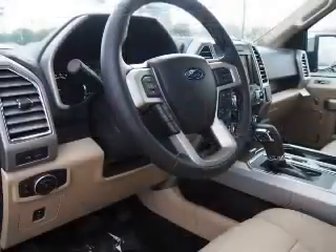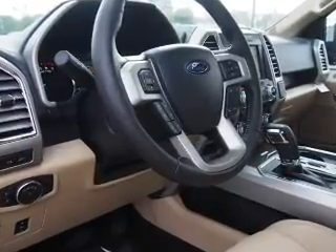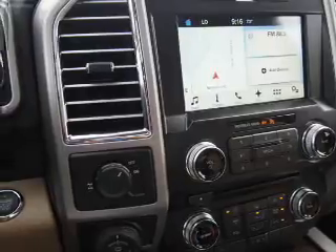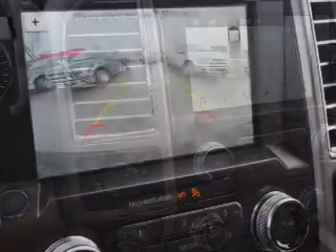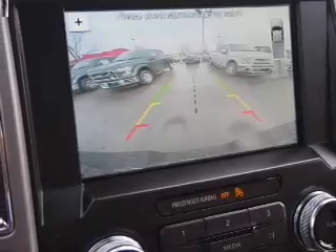Inside you'll find leather seats, Bluetooth connectivity, Sirius XM satellite radio, an auxiliary input, steering wheel controls, push-button start, automatic climate control, a backup camera, curtain head airbags, and front airbags.